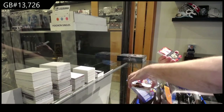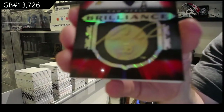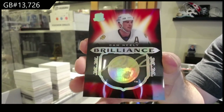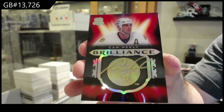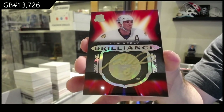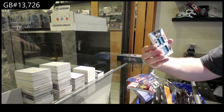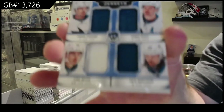For the Boston Bruins, Cam Neely — Brilliance. For the Sharks, number 24 quad jersey — Meyer Carlson, Hudler Couture.